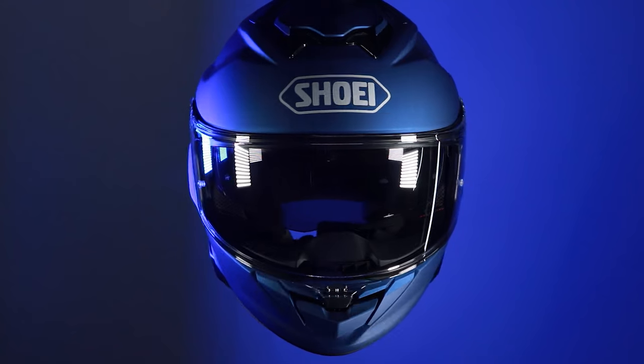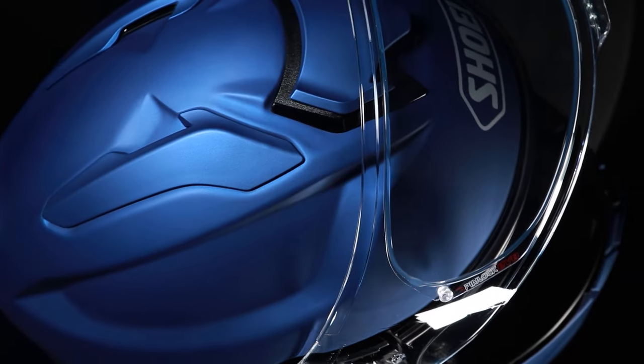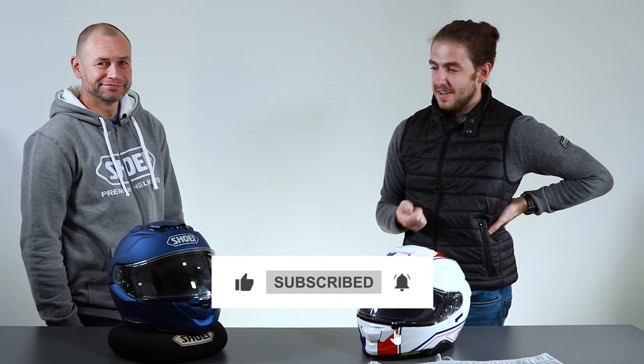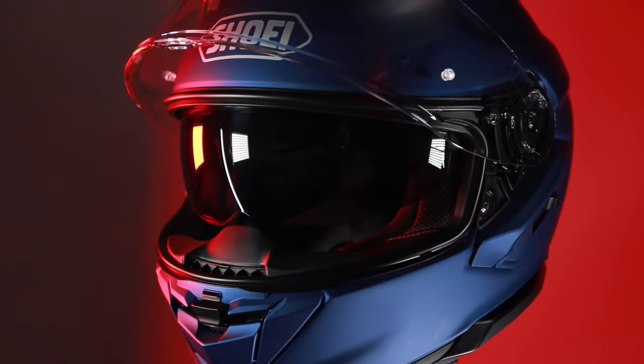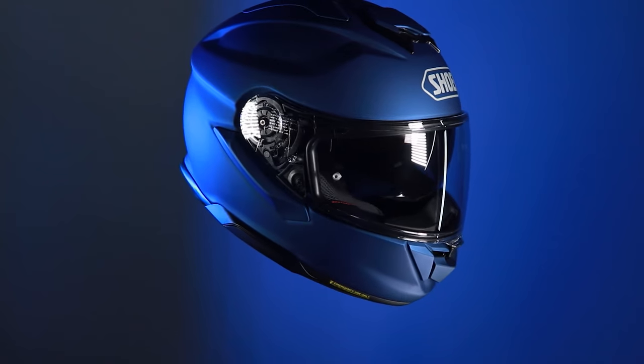That covers all the new features of the Shoei GT Air 3. Thank you very much to Paul for his time. If you have any more questions, drop them in the comments below — it's great to get your insight on the products, which you'd choose, what colour you'd like, and what features you'd want to see in future helmets. Thank you for watching, don't forget to like and subscribe.